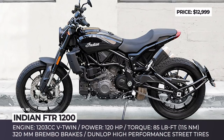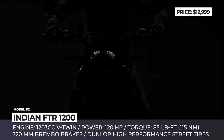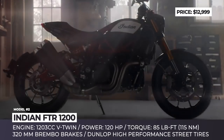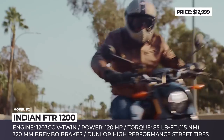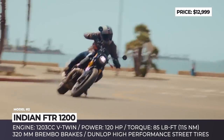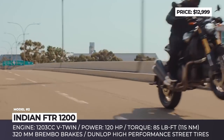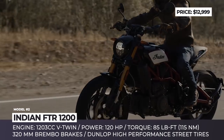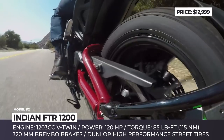Indian FTR 1200. The FTR 1200 is inspired by flat-track two-wheelers, which used to dominate the dirt circuits and are now becoming extremely popular on social media. To ensure superior road handling, this Indian scrambler rides on exclusive Dunlop high-performance street tires, and stopping power is provided by Brembo brakes. The motorcycle comes in two modifications — 1200 and 1200 S — both powered by a liquid-cooled 1203 cc 60-degree V-twin delivering 120 horses and 85 lb-ft of low-end torque.